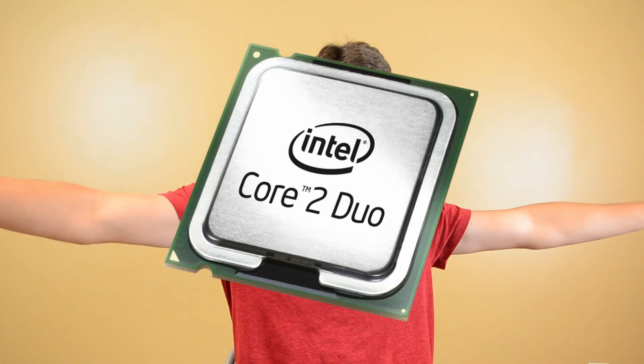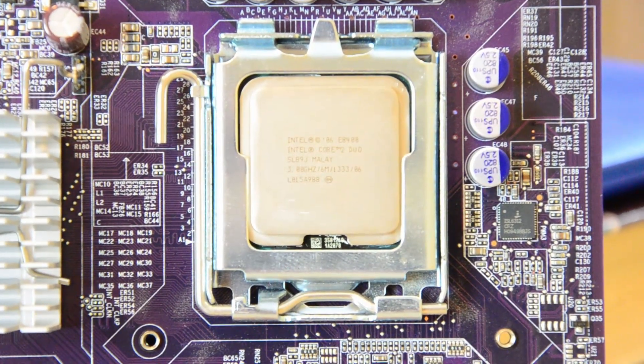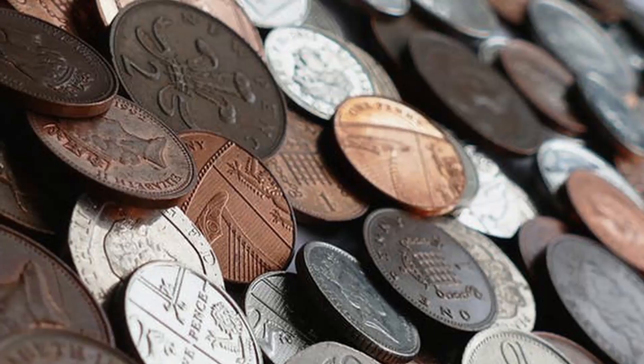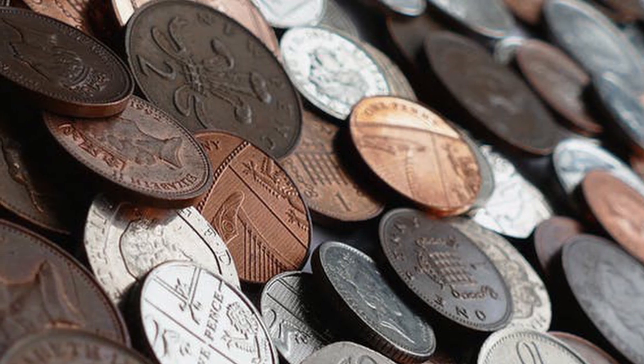Core 2 Duo. The name alone might bring back some nostalgic memories of days spent in the computer lab doing who knows what. But now, Core 2 Duos are remnants of a bygone era — a time where dual cores were king and quad cores were still out of reach of the everyday consumer. Now that it's been over a decade since the release of the Core 2 Duo, their prices have dropped to almost pocket change, and you can buy a Core 2 Quad Q6600 for the price of a meal.